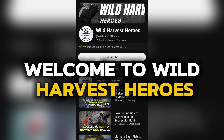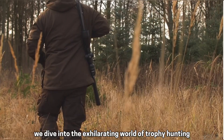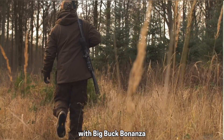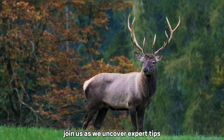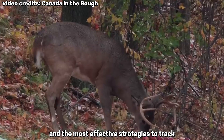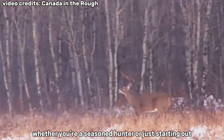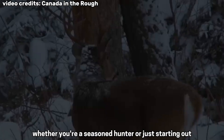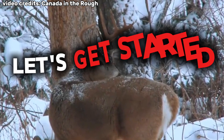Welcome to Wild Harvest Heroes. In today's episode, we dive into the exhilarating world of trophy hunting with Big Buck Bonanza — tracking and bagging trophy whitetails. Join us as we uncover expert tips, cutting-edge gear, and the most effective strategies to track and secure those majestic whitetails. Whether you're a seasoned hunter or just starting out, this is your ultimate guide to a successful hunt. Let's get started.